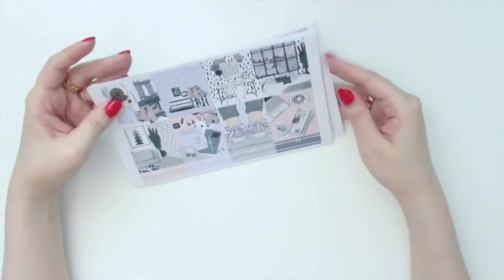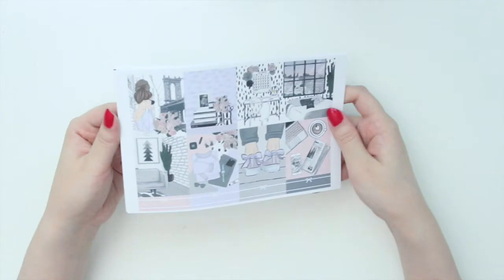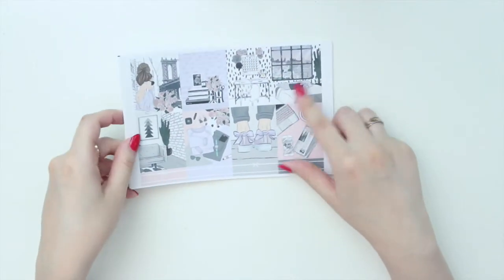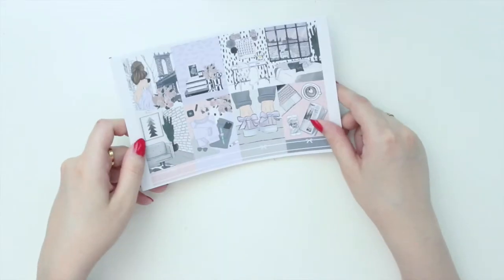Again, I think I might save this for September or during the fall because I think the gray would match really well for that. So I'm excited to use it.